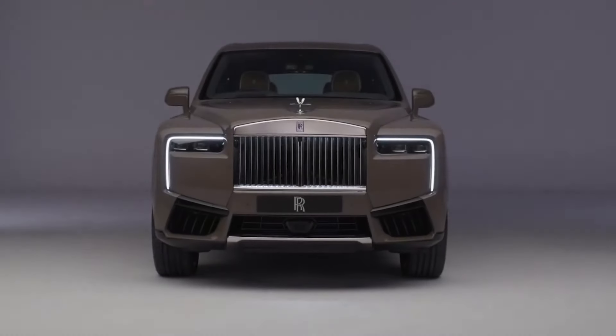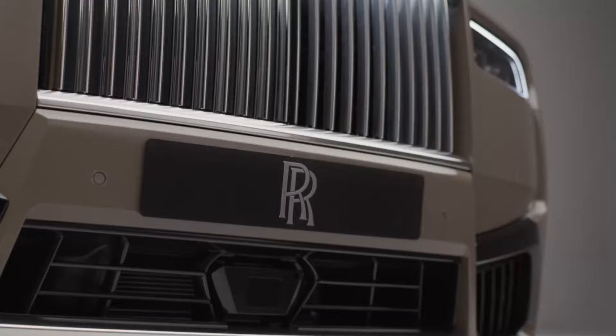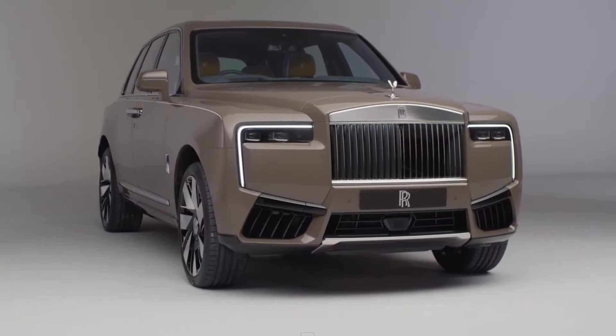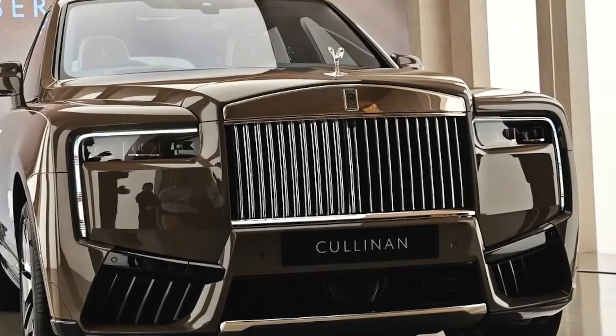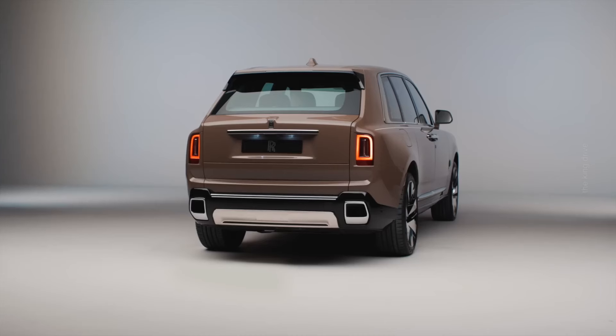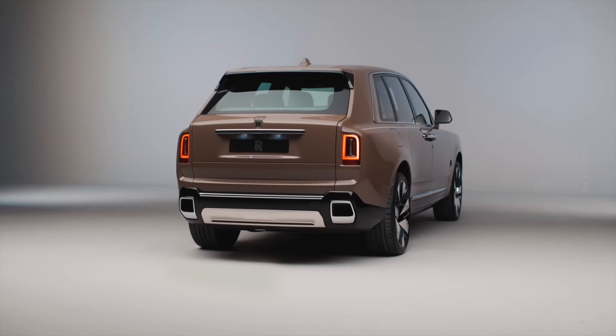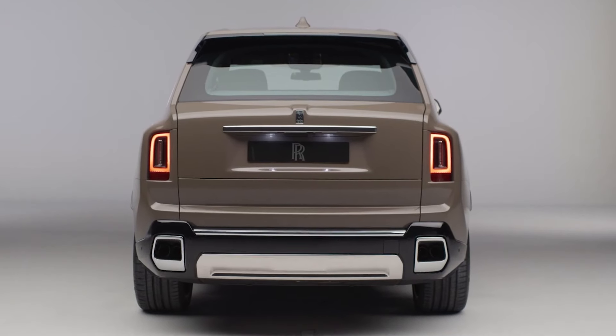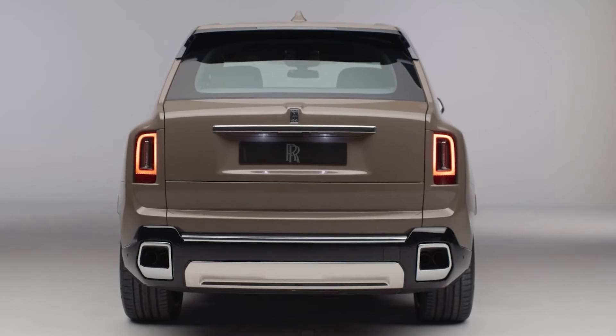The iconic Pantheon grille now boasts illuminated elements — for the first time, the Cullinan features an illuminated radiator grille. A brushed stainless steel protective plate has also been added to the rear. The rear of the new model remains largely unchanged, featuring two exhaust systems with chrome trim and a new brushed stainless steel skid plate positioned between the exhaust pipes.